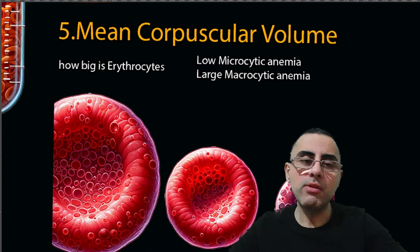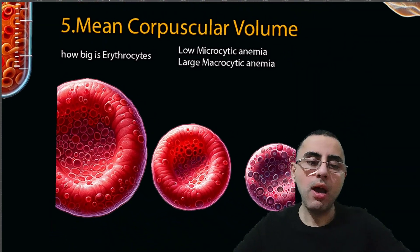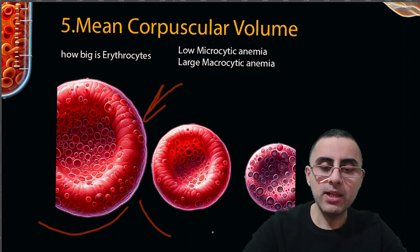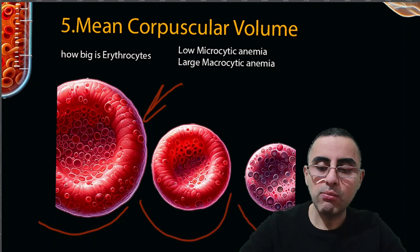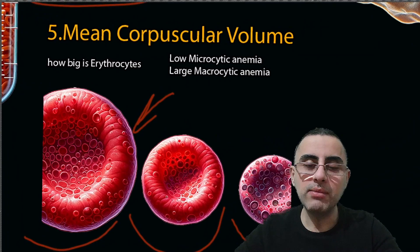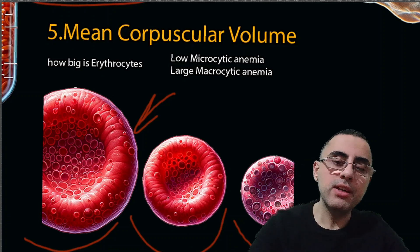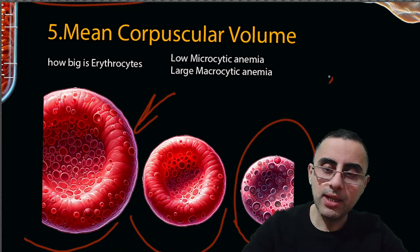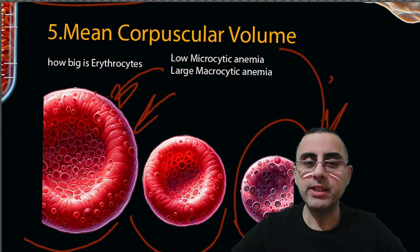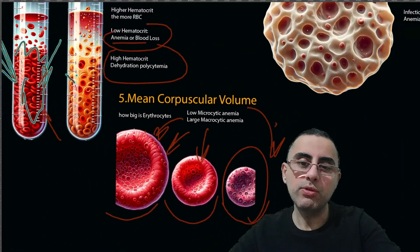The fifth measurement is mean corpuscular volume, or MCV. MCV defines how large red blood cells are — macrocytic (large), normocytic (normal), or microcytic (small). It helps define what kind of anemia a person has. Microcytic anemia indicates iron deficiency anemia. Macrocytic anemia indicates B12 or folate deficiency. Normocytic anemia suggests blood loss.